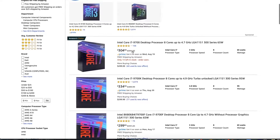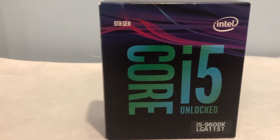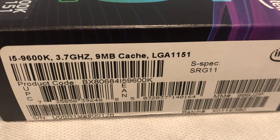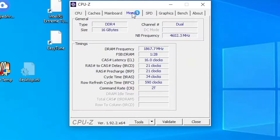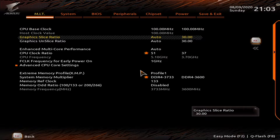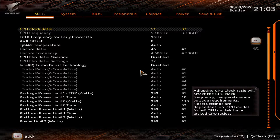Today we'll find out if there's any advantage to paying for the non-F model. Our CPU here is an Intel Core i5-9600K non-F that you've seen before on the channel. It features the UHD 630 graphics chip with 24 execution units and it uses system RAM as VRAM. We overclocked the 6 cores and 6 threads to 5.1GHz.